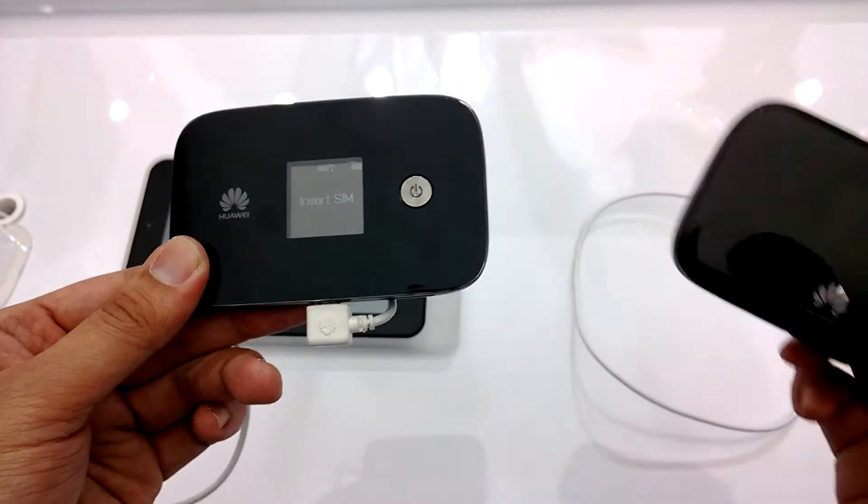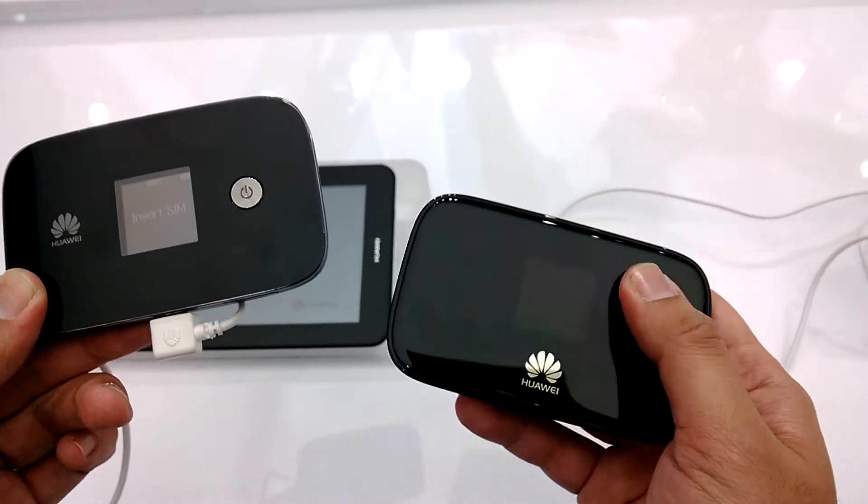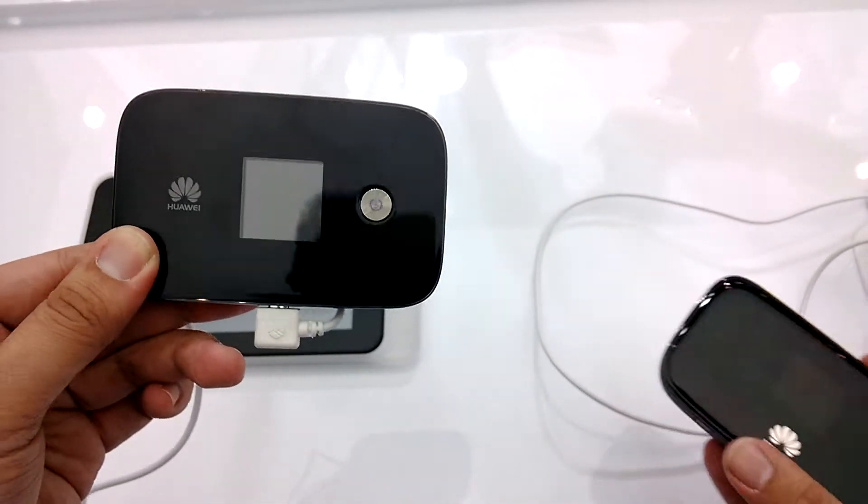That's double the predecessor which I'm holding right here — this is the CAT 4 version at 150 megabits per second, so the new one is actually double the speed.